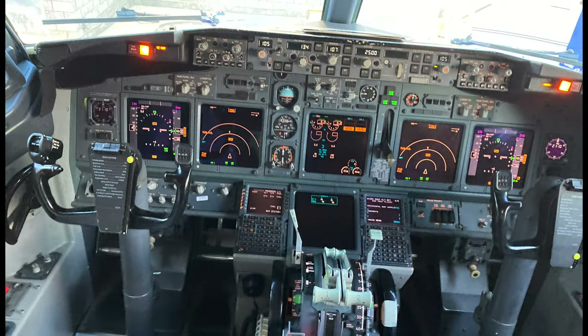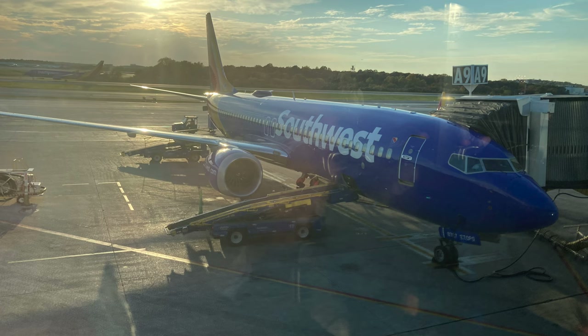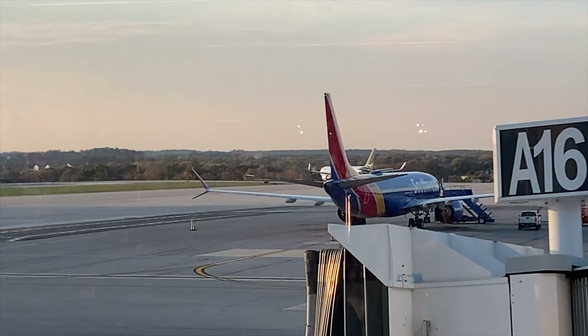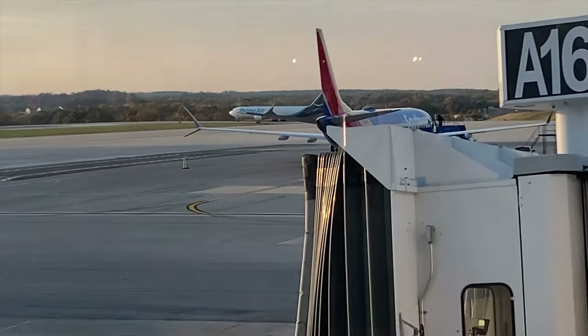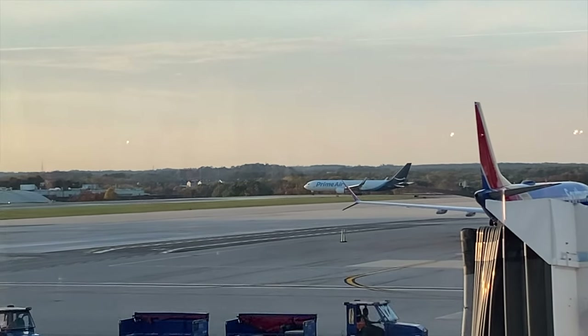Once getting off the 737, I got a picture of the cockpit — thanks to the pilots for that — and decided it was time to do a little plane spotting. I captured a beautiful Southwest 737 MAX 8 in the fading sunlight, and also caught several other cool aircraft, including another 737 MAX 8 and a 737-700 taking off. There was also an Amazon Prime Air 767 freighter, which was pretty cool as I'd never seen one before, even when I visited Cincinnati, the cargo superhub.